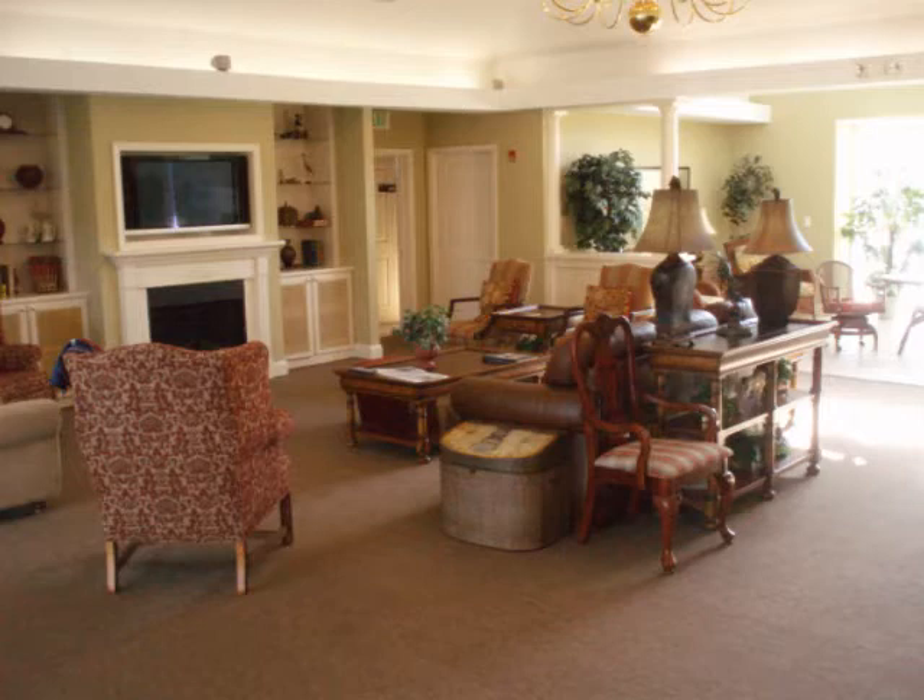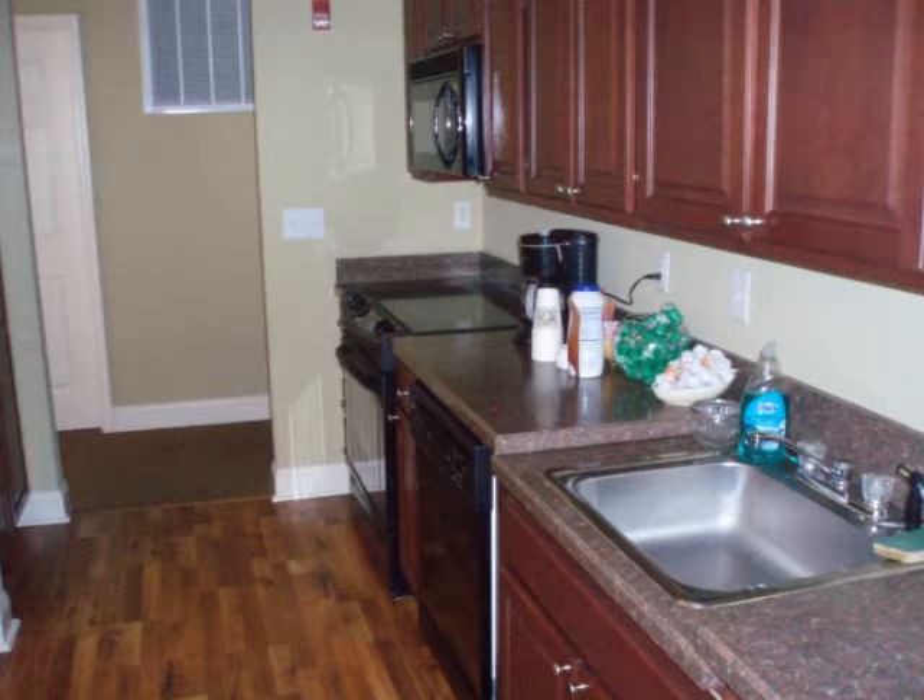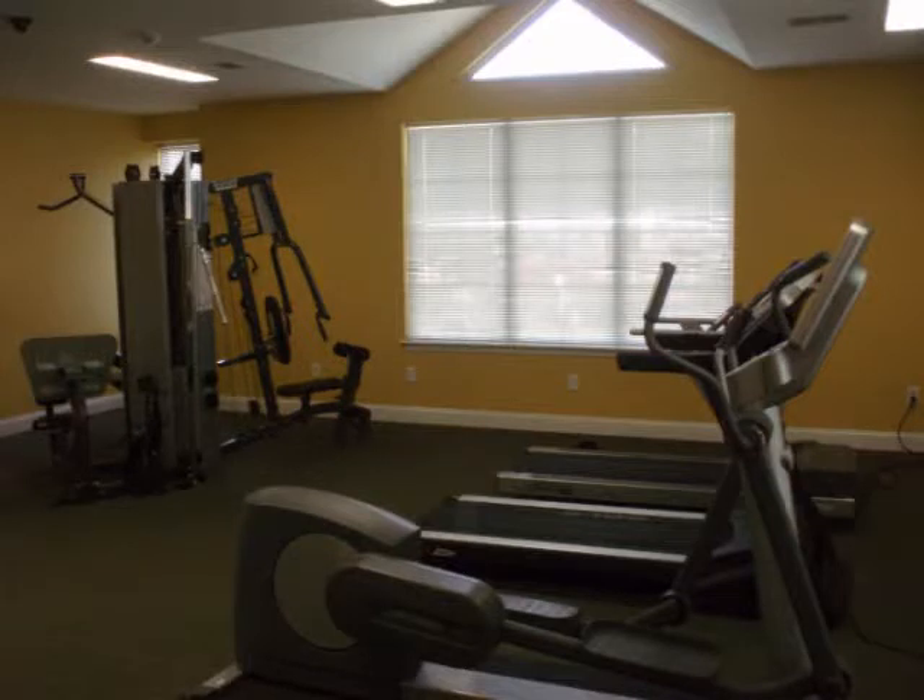Marley's Clubhouse is available for club meetings, family functions, and the occasional community party. The attached full kitchen makes entertaining even easier. Our fitness center includes elliptical machines, treadmills, free weights, and a universal gym set.